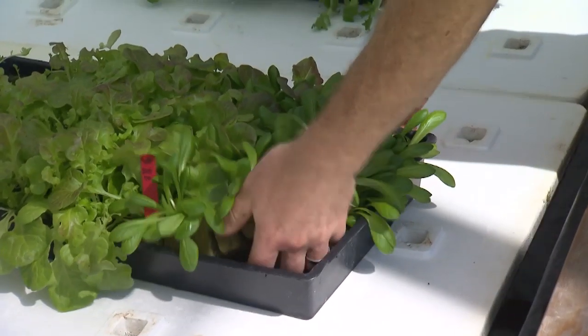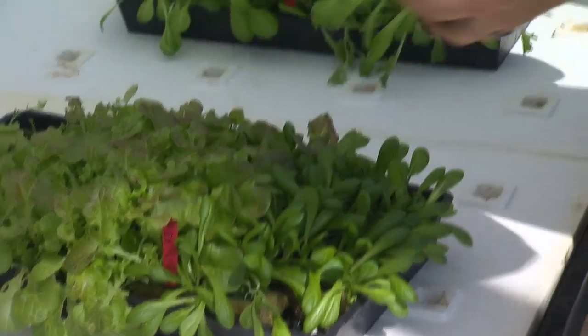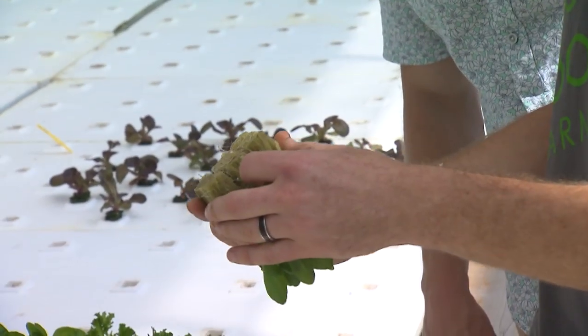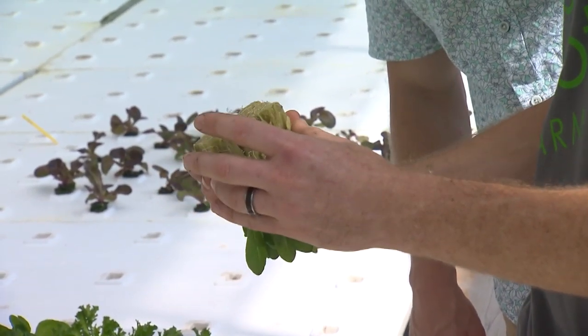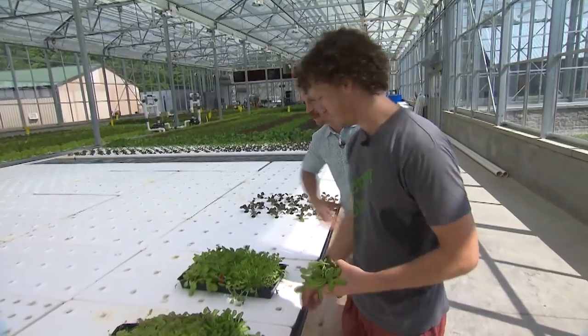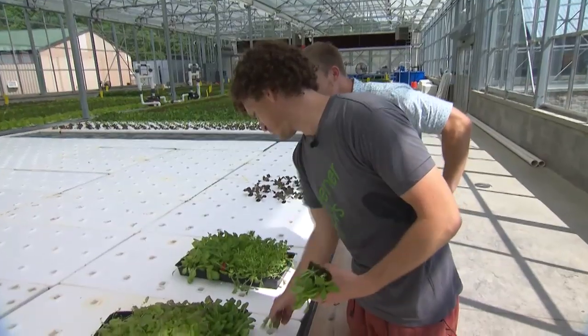We start the seeds in something called rockwool, which is like cotton candy of rock — spun rock that's heated up and then shaped into this shape. It's a very methodical and uniform process.